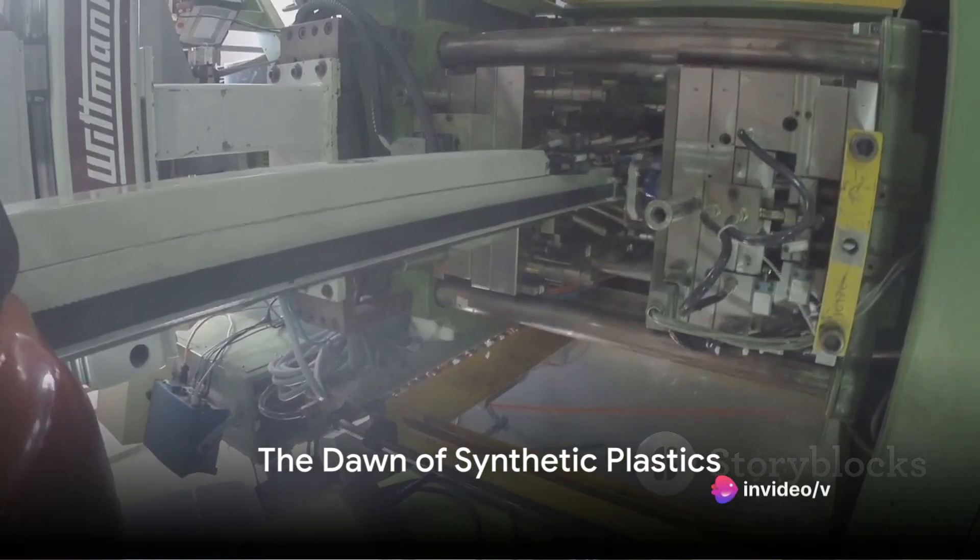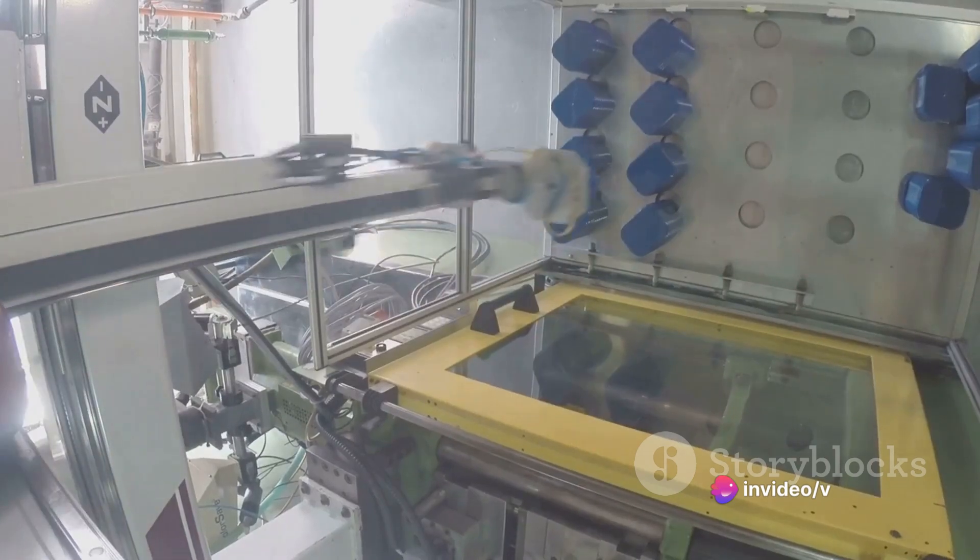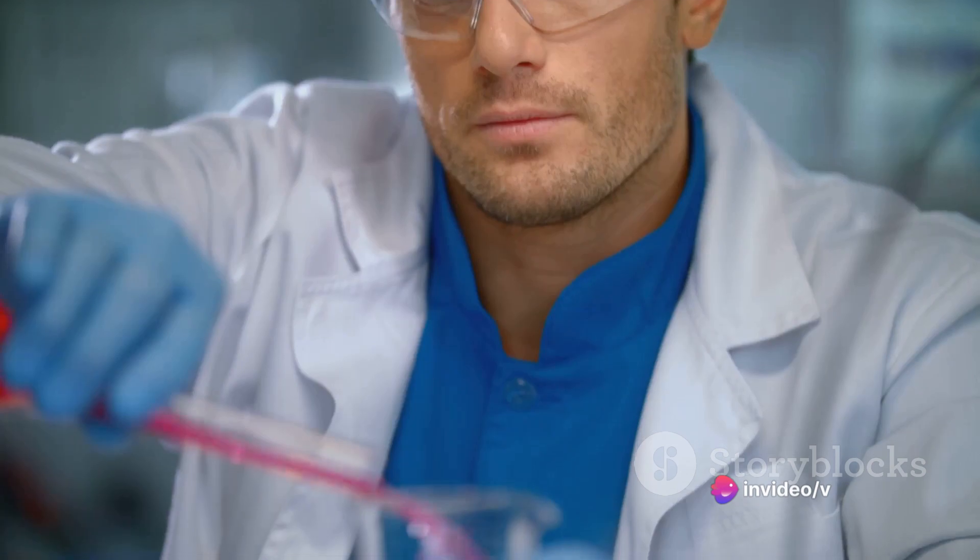Have you ever wondered about the history and future of plastics? Where did they come from and where are they going? Let's take a journey back to the year 1869. A man named John Wesley Hyatt invented the first synthetic polymer, a game-changer in the world of materials.